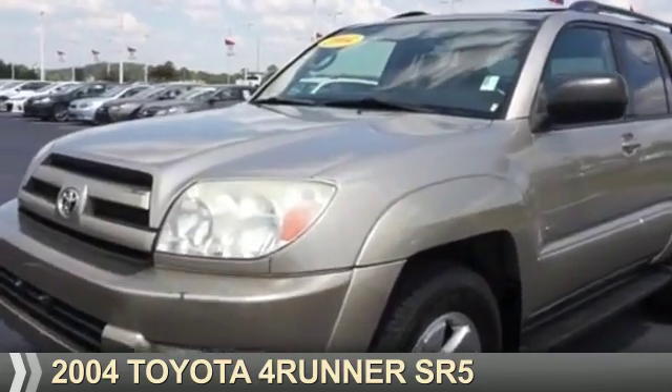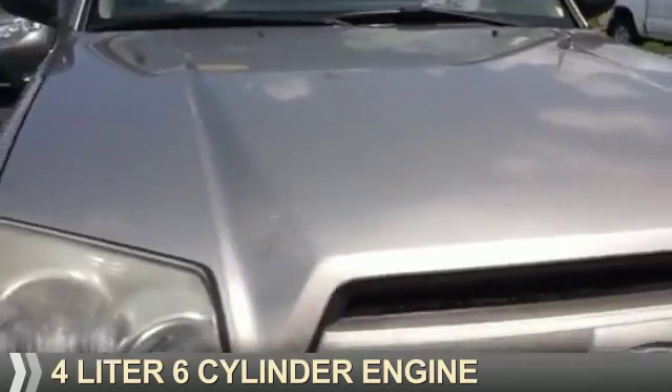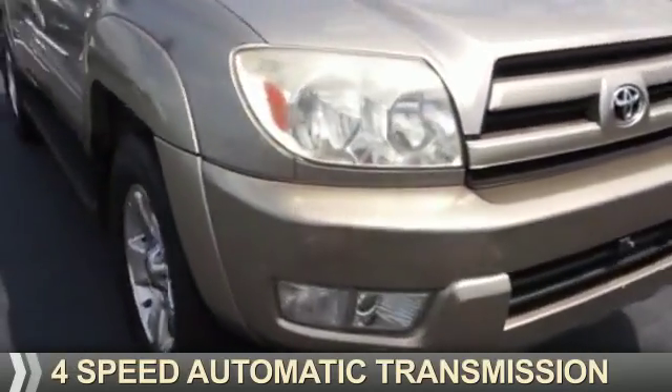Presenting the 2004 Toyota 4Runner. It's powered by a 4-liter, 6-cylinder engine and a 4-speed automatic transmission.